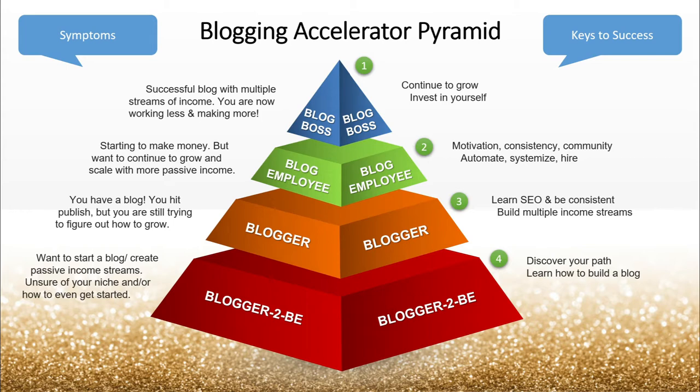At the very top is the blog boss, and this is where you have a successful blog with multiple streams of income. You're now working less and making more. You're the blog boss, and the blog is working for you.